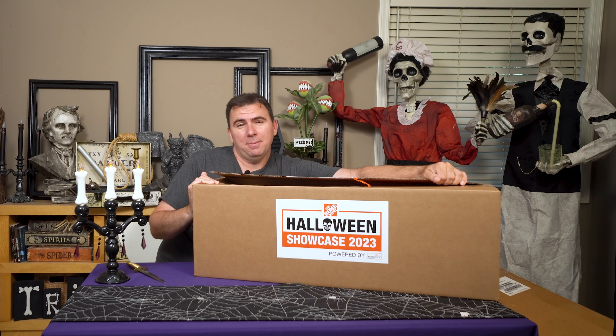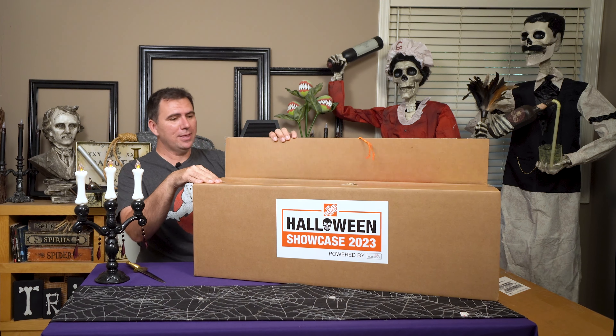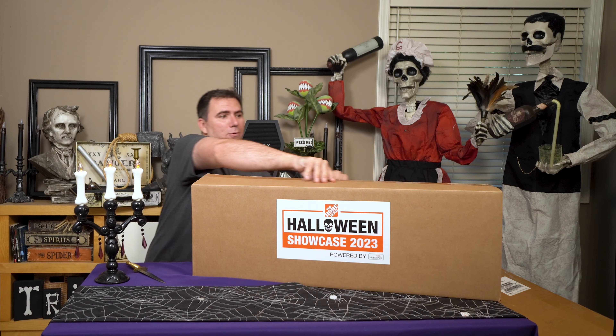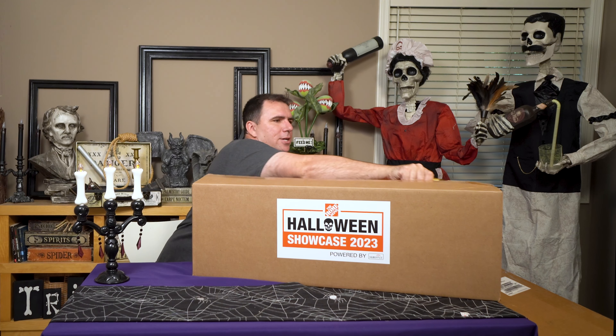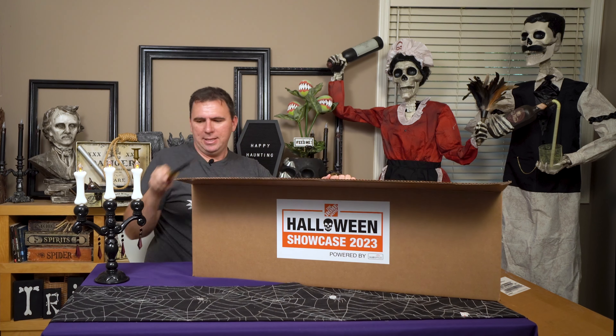I was a little late getting back to them about my attendance, so I think they sent a lot of these out already to other people who attended. I'm probably one of the last ones to actually get it. Let's see what's inside.